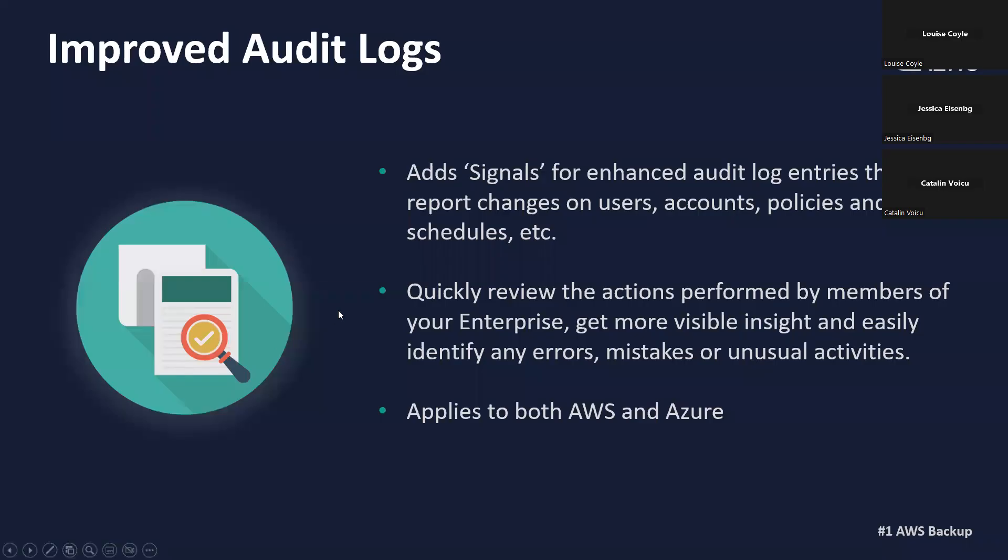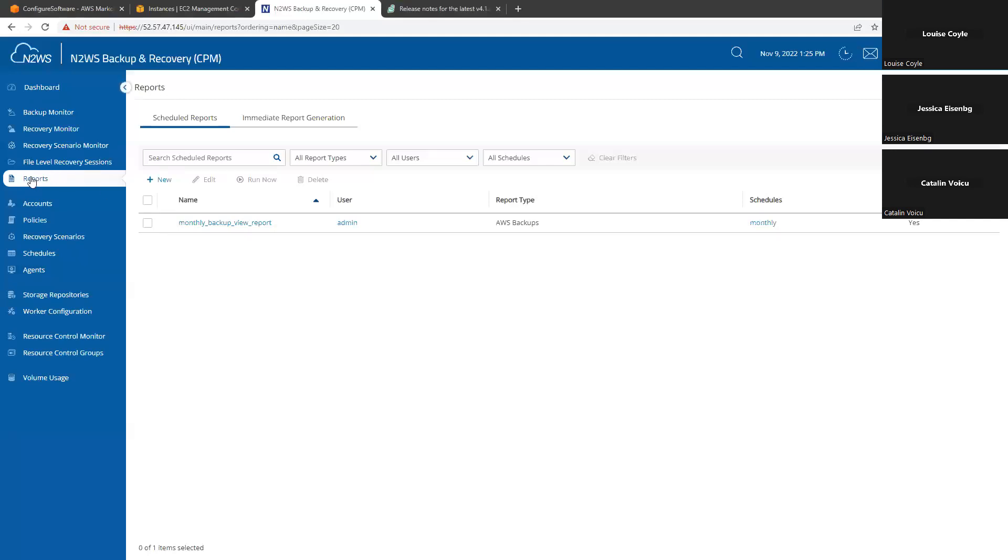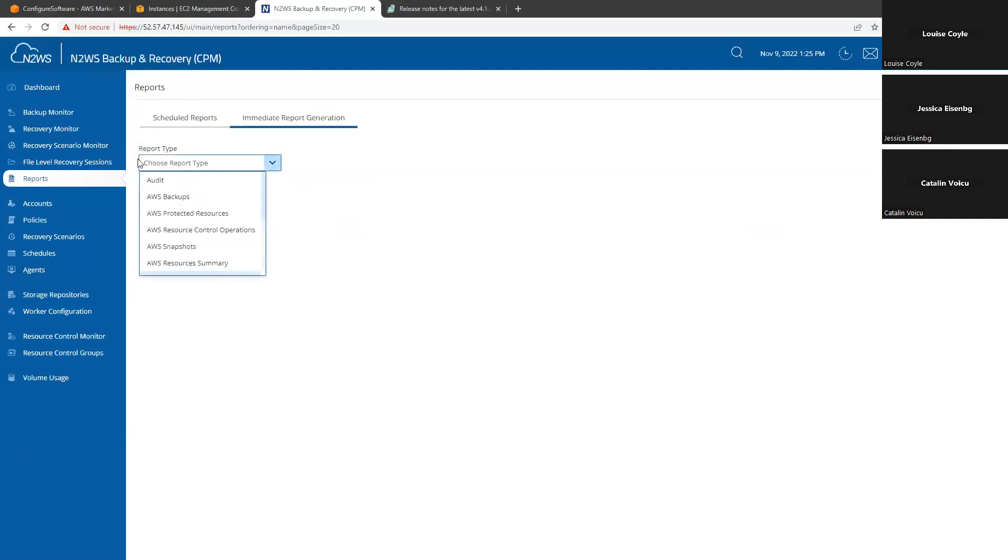Another question: where do they find the audit logs? It's under reports, immediate report — click on the report type and select audit.